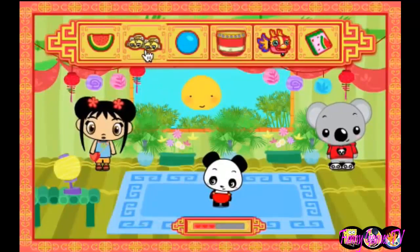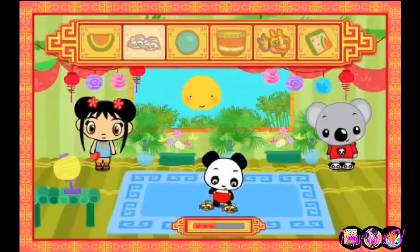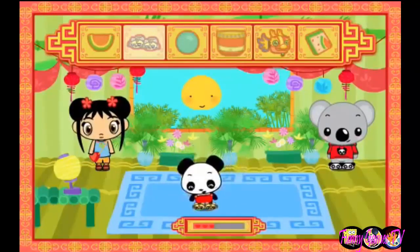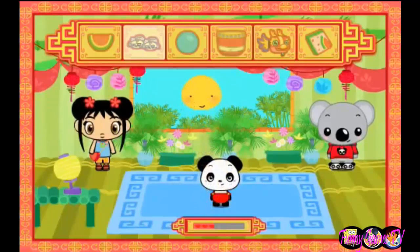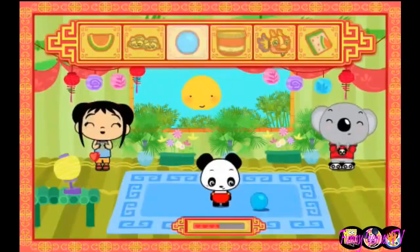Tiger slippers! Super! Super bouncy ball! You're a super good helper!